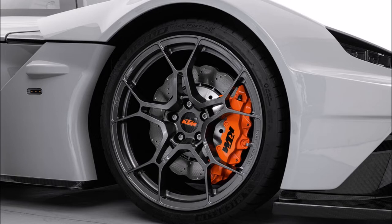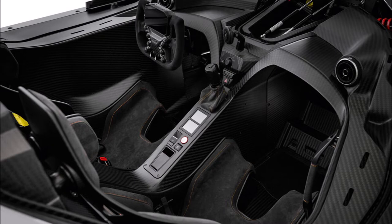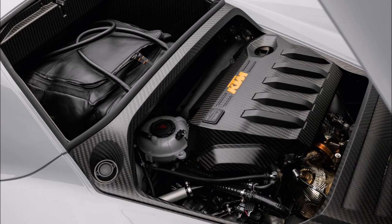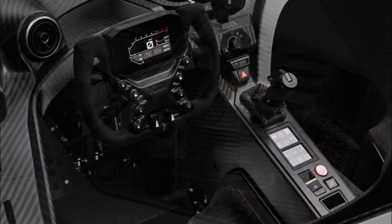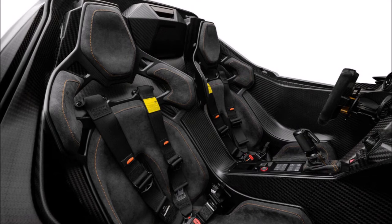While KTM could have been excused for equipping the car with an engine producing no more than 300 horsepower, it has instead opted for an Audi-derived 2.5-liter turbocharged five-cylinder that is good for 500 horsepower at 6,350 RPM and 581 Newton-meters of torque at 5,550 RPM. Coupled to this engine is a seven-speed dual-clutch transmission that sends power through the rear wheels via a limited-slip differential.